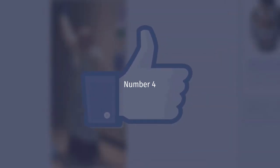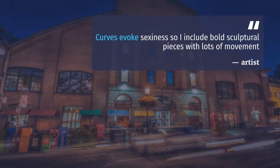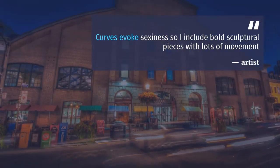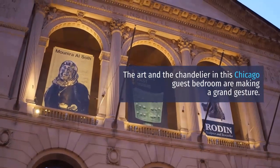Number 4: Complement Curves with Bold Art. Curves evoke sexiness, so include bold sculptural pieces with lots of movement, says artist Malene Barnett. The art and the chandelier in this Chicago guest bedroom are making a grand gesture.